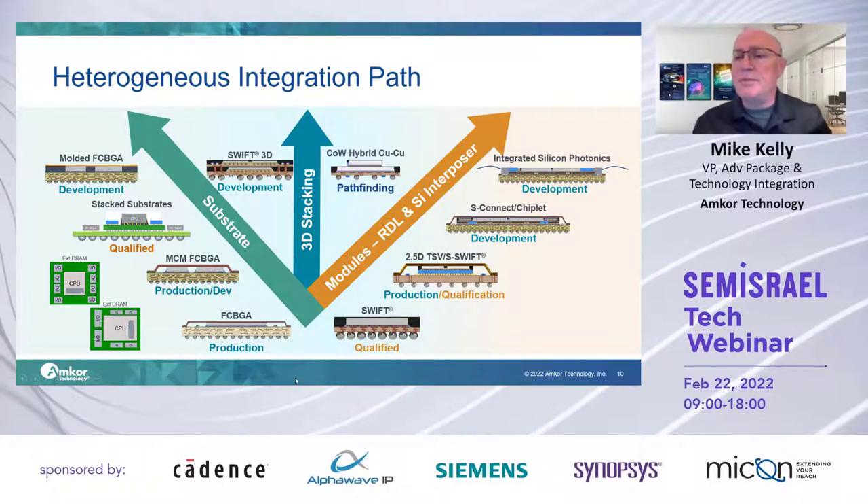The heterogeneous implementation path is pretty simple. It is either a two-dimensional approach and/or a three-dimensional approach. If you're doing two-dimensional die-to-die approaches, these products can often be instantiated in an MCM or substrate-based technology. These have been around for a good long while. The push today is to higher silicon densities, stacked substrate — something I'll mention later — and for thermal reasons, we're also developing a molded flip-chip BGA MCM as well.